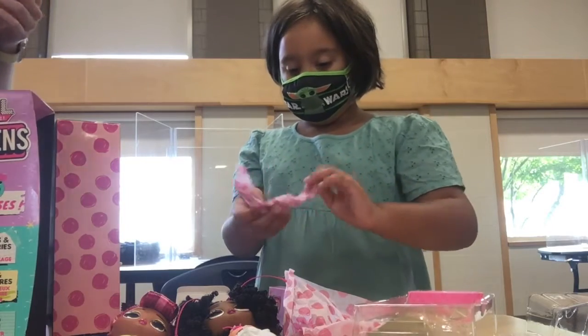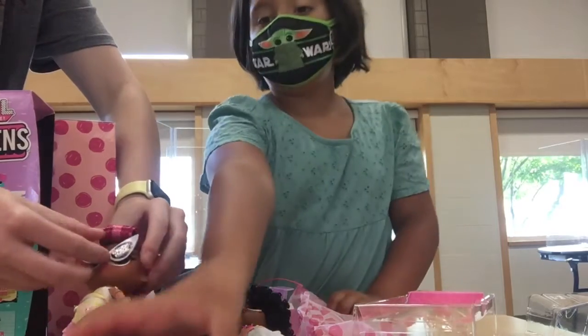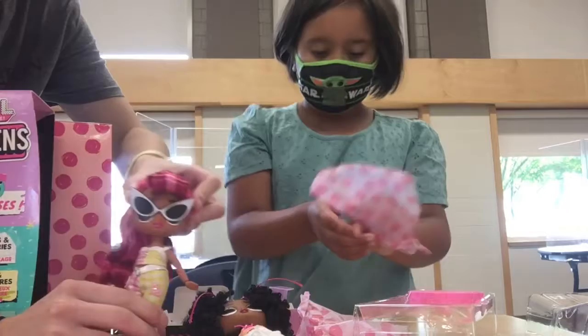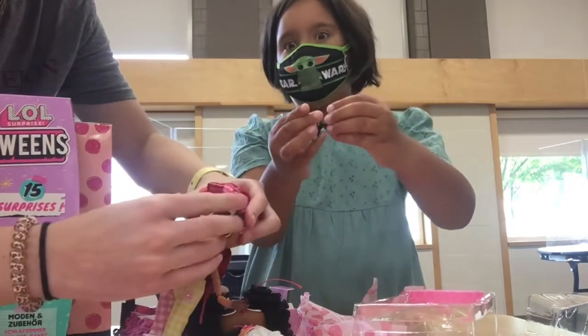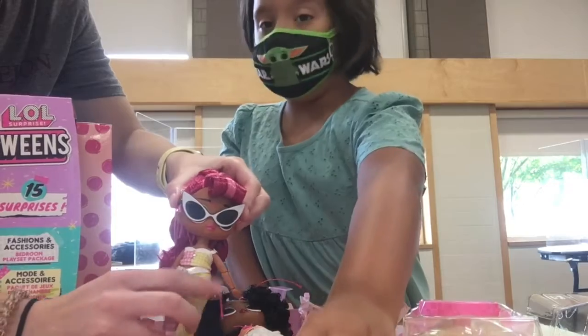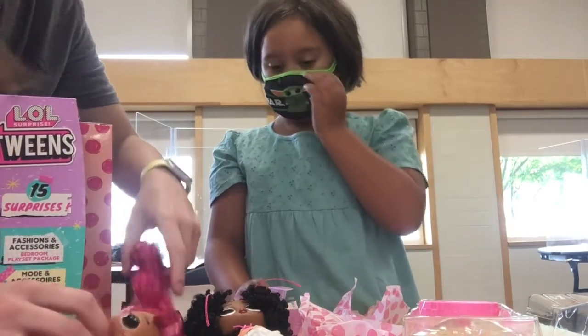Oh my gosh — sunglasses! A lot of these. And can I tell you a secret? I think in all of these, there is one of these. I can't put them on very well. There we go — she wears high heels! I probably won't wear high heels until I'm like 15. Yeah, high heels are hard to walk in. So she has all these accessories.